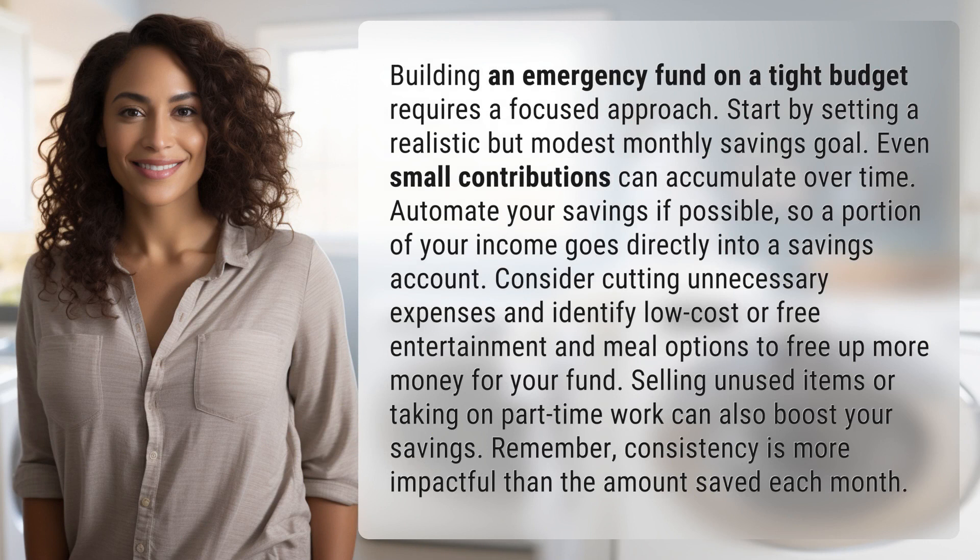Building an emergency fund on a tight budget requires a focused approach. Start by setting a realistic but modest monthly savings goal. Even small contributions can accumulate over time. Automate your savings if possible, so a portion of your income goes directly into a savings account.